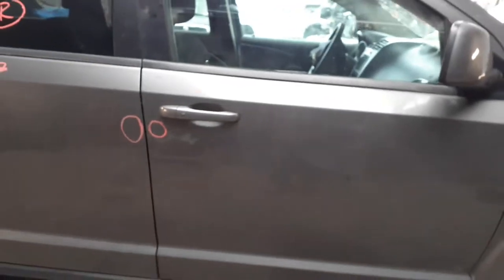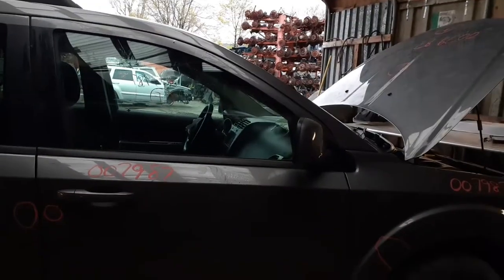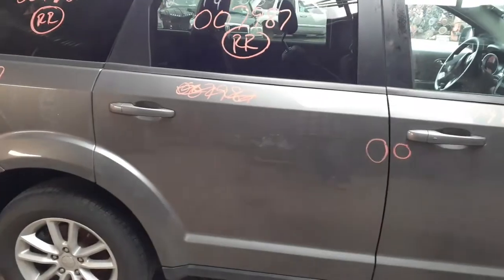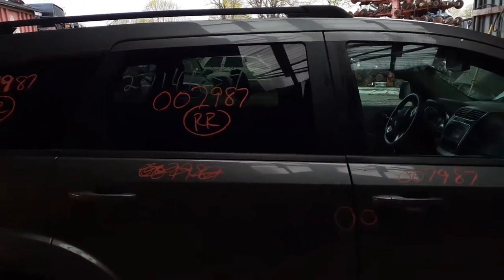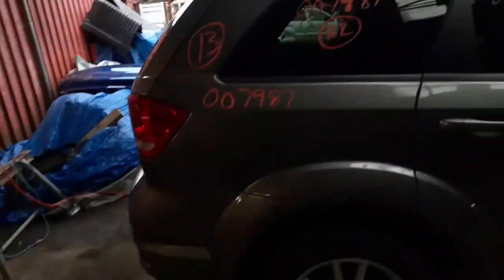Right front door has a couple little dings in it, as you can see. It is power window, power locks. Right rear door is no good, but you do have a good regulator and good privacy tinted glass.